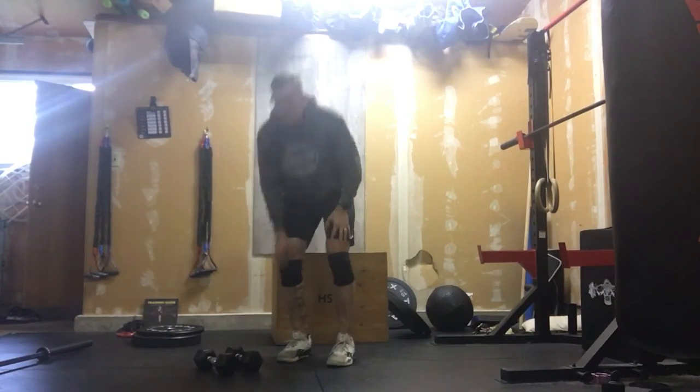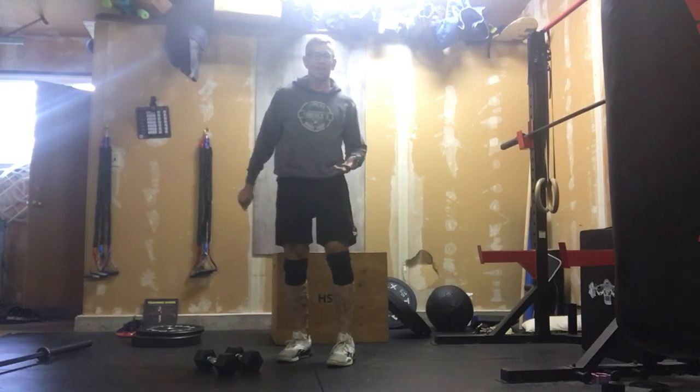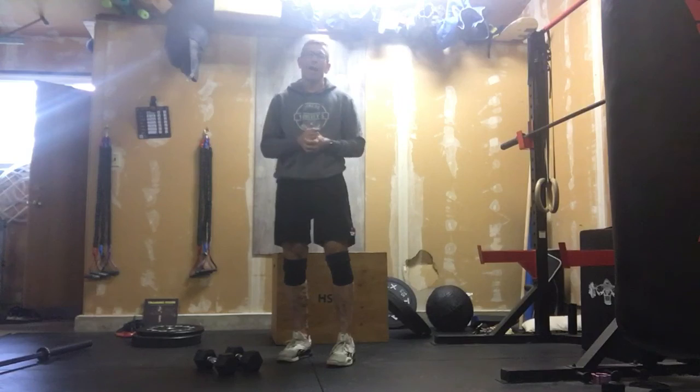So that's it: tempo floor press, lat pullovers, curls, tricep extensions. Hell of a start to the week. Have a great day, everyone.